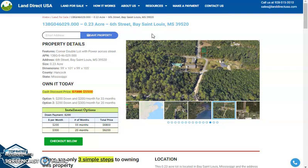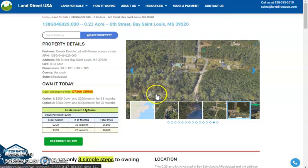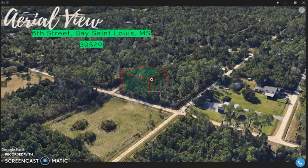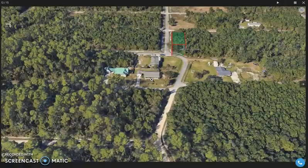Now, this is a corner double lot with power across the street. As you can see, this is a corner lot with beautiful paved road access. Across the street, you can see some developed areas or developed lots.